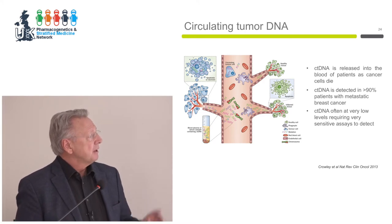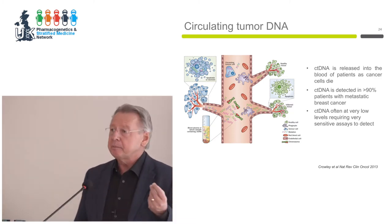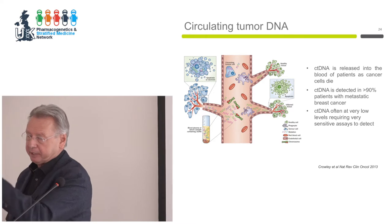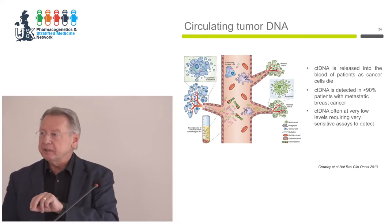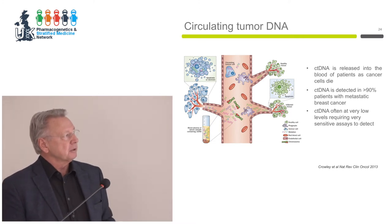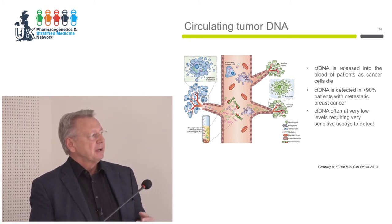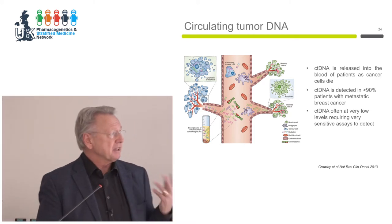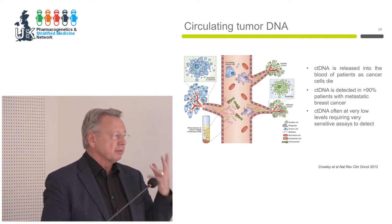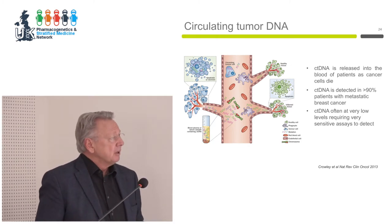The next exciting area is the ability to follow longitudinally what's happening in the tumor — how it's evolving, responding — and anticipate how it might change so you can adapt treatment to stay ahead of the evolution of the cancer. Clearly you can't rely on tumor biopsies for that. The way to do it is to look at the circulating tumor DNA released into the blood of patients, as shown in this cartoon. That's picked up in about 90% of patients with metastatic breast cancer. You can then sequence that, though it's often running at very low levels requiring very sensitive assays like droplet PCR.